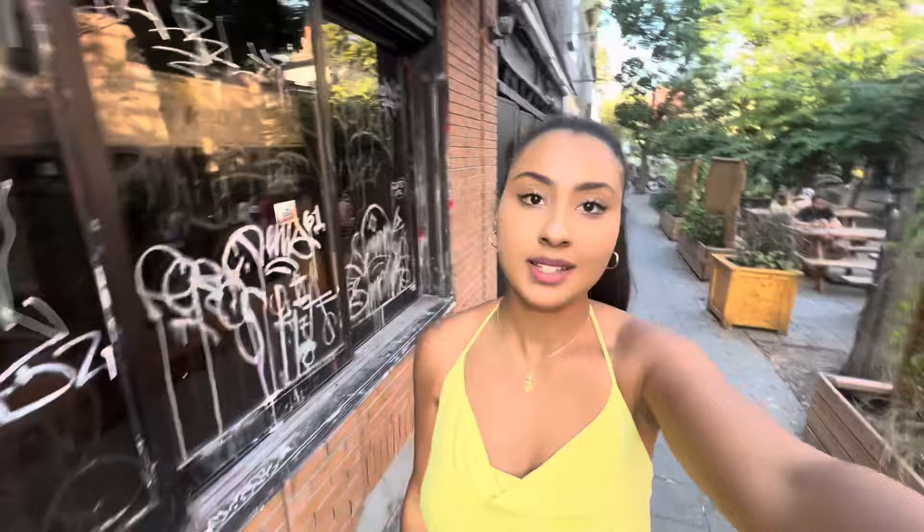We are walking through Francais 2 street. As you can see, it's very pretty — there are a lot of cafes, bakeries, and restaurants. It's really, really nice.